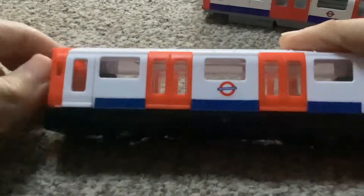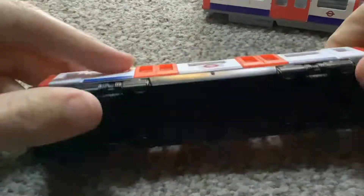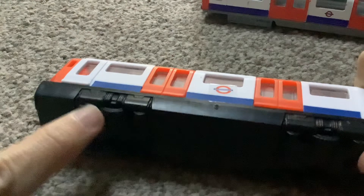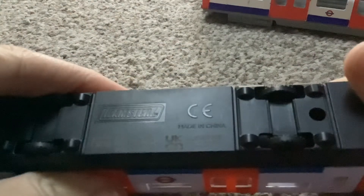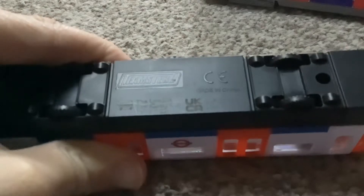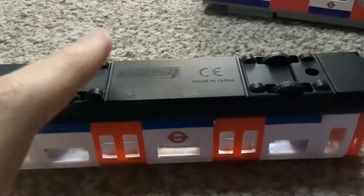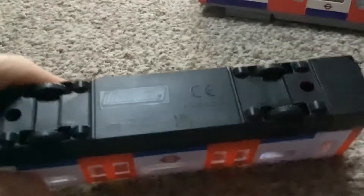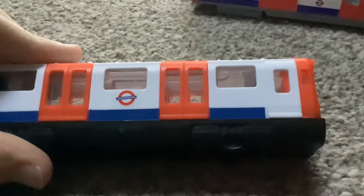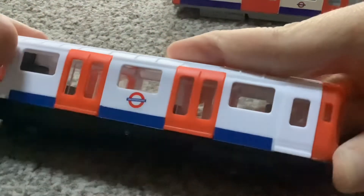S-stocks usually have split windows — it's just weird. And also the driving wheels — there are dummy wheels in the middle, they're fake. The actual driving wheels are here. Obviously made in China. This was made during the time that the UK CA mark was introduced — which, if you don't know what that stands for, it means conformity assessed. Basically it's replacing the CE mark in the UK. But yeah, it's like a weird crossover between an S-stock and a 1992 stock. I find it really weird.